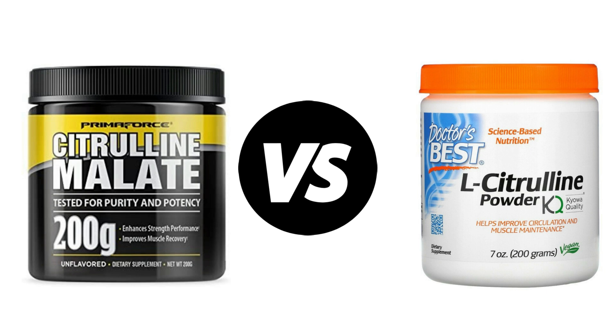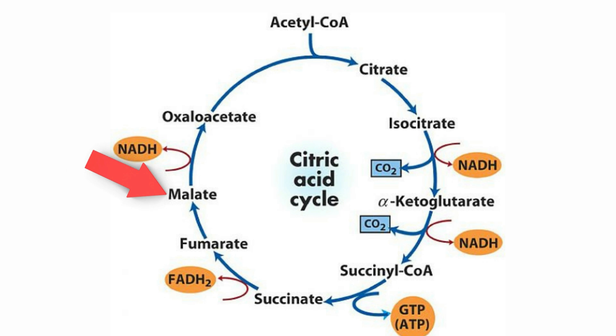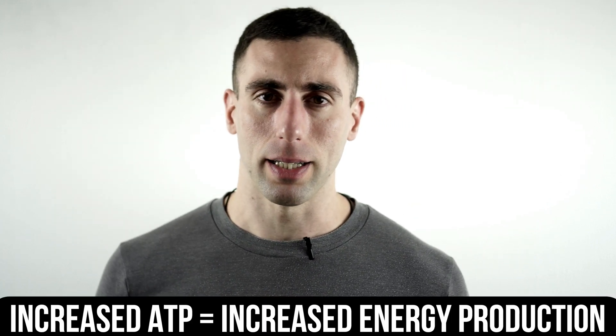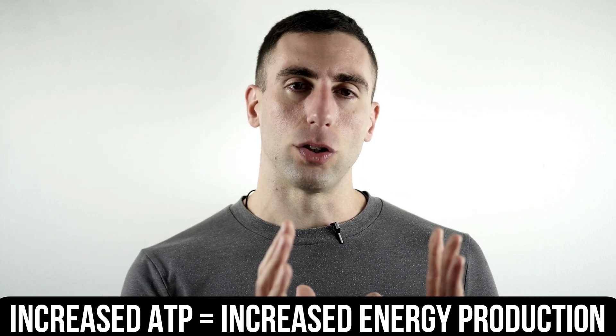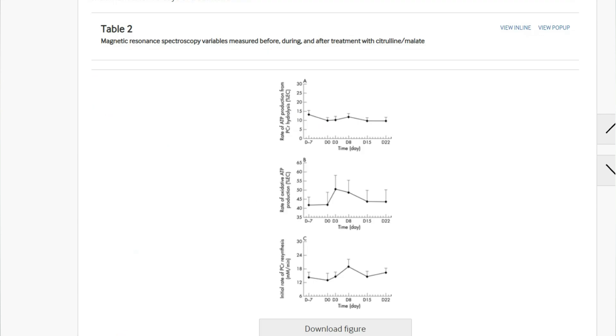You've probably come across both citrulline and citrulline malate in supplements or online. Either way, you've come across this video and thought: are they effective, can they offer any benefits in terms of muscle growth? We'll get into that shortly, but first — what is citrulline malate? It's made up of the non-essential amino acid L-citrulline, bonded to malate or malic acid, which is an intermediate in the citric acid cycle — also called the TCA or Krebs cycle — responsible for producing ATP, and in short, energy. That's the whole idea behind adding malate to citrulline: it may be more effective at increasing energy production, thus adding another benefit to the supplement.